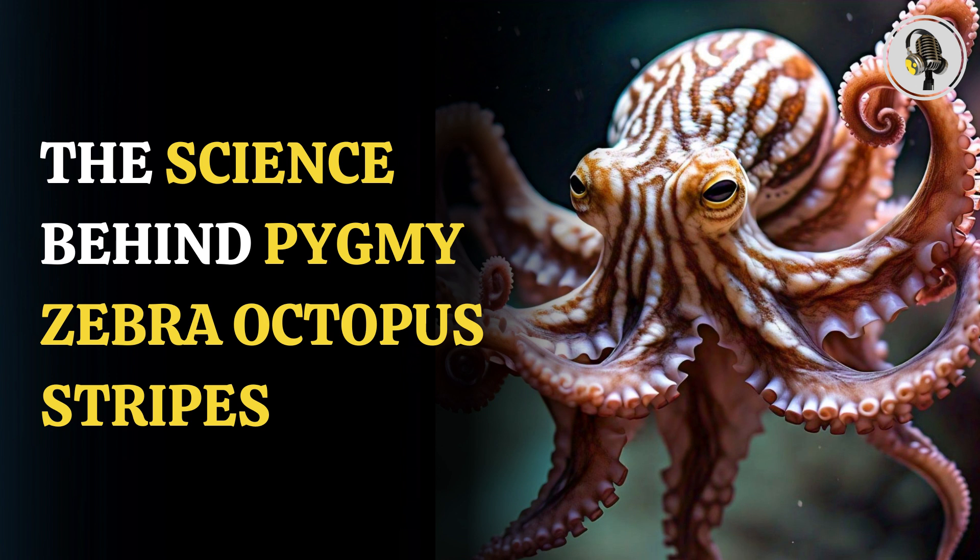Rounded bodies, bulging eyes, and eight long arms — these distinctive features define octopuses of the world. They are quite popular with their ability to camouflage, shape-shifting, and more.